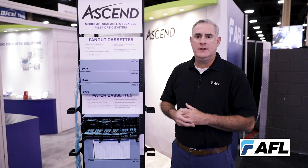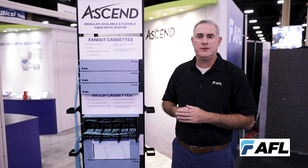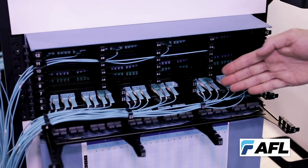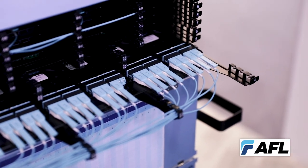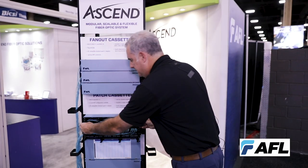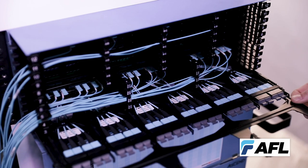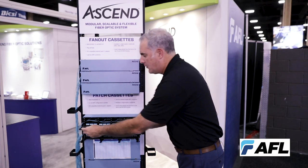Another key feature of the Ascend platform beyond the ability to interchange individual cassettes is also to manage your network via an interchangeable tray system. Each of the selections — ranging between either base 8, base 12, or base 24 — has its own complementary modular tray that can be set into a maintenance position and then fully removed and replaced with a new solution as you upgrade your network.